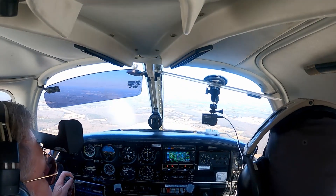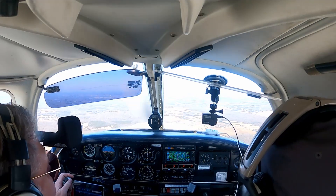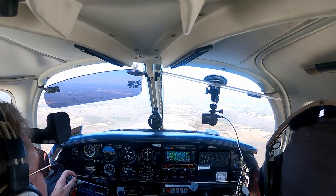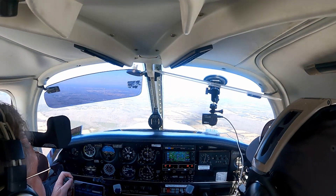Manassas Tower, Turkey 75382, inbound, we're back, parking is for him. Manassas Tower, Turkey 75382, roger, continuing inbound, report four miles final west of the field. Report four miles final west of the field, 75382.